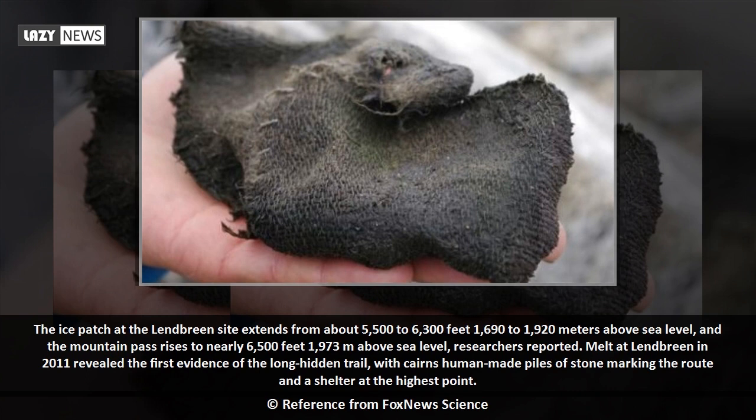Melt at Lendbreen in 2011 revealed the first evidence of the long-hidden trail, with cairns — human-made piles of stone — marking the route and a shelter at the highest point.